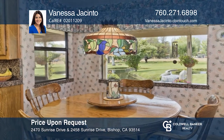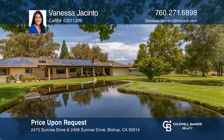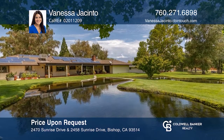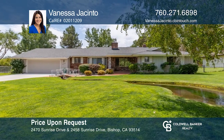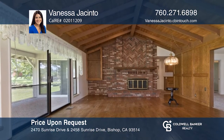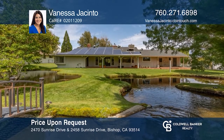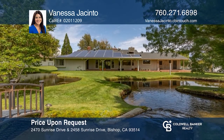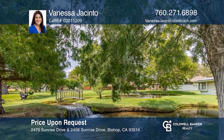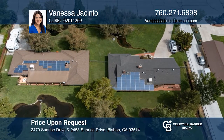Don't miss these two impeccably maintained single-story custom homes with stunning mountain views and gorgeous landscapes from every window. Homes can be purchased together or separately. Each is on its own one-acre lot. Enjoy the tranquil sounds from the creek and waterfalls that run throughout both properties. The backyards include serene views, large pastures and orchards with fruit trees. Take a tour today by calling Vanessa Jacinto.